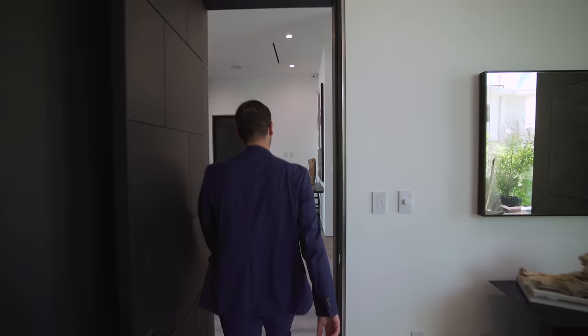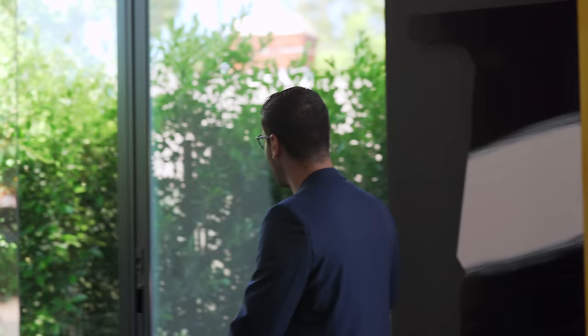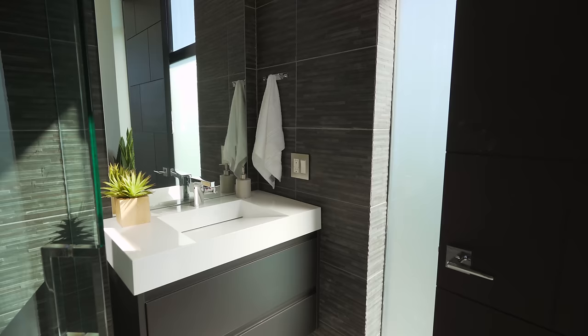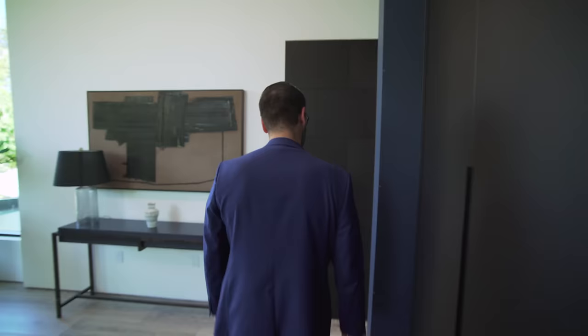This bedroom is currently staged as an office — again flooded with natural light thanks to the corner glass detail, a slider, and another corner glass detail on this side. Good-size room with built-in closets. The en-suite bathroom has nice tiled floors, a sunken walk-in shower with a rain head, textured tiles on the walls, and the same floating vanity design with fabricated countertops.